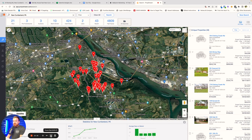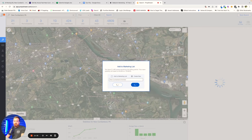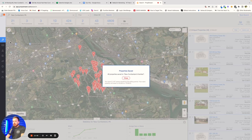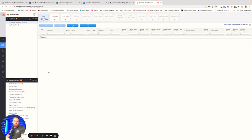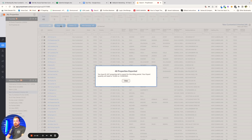Here in PropStream, we're going to save this list. I'm simply going to check this box here, click add to list, and we're going to call this New Cumberland Inherited. All we're going to do is click save and wait for it to do its thing. I'm going to hop over into my properties, scroll down to that New Cumberland Inherited one, check this box here, and then we're going to go to export. That'll download the list that you're going to send over to Ballpoint.